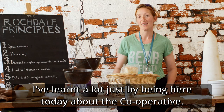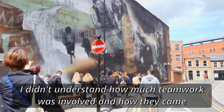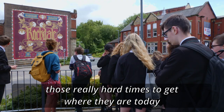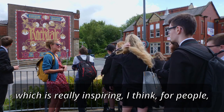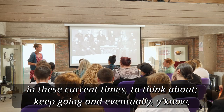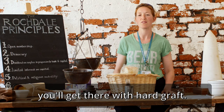I've learnt a lot just by being here today about the co-operative. I didn't understand how much teamwork was involved and how they came from nothing and how they struggled and got through those really hard times to get where they are today, which is really inspiring — especially for Morecambe and places where people may be struggling in current times — to think about keeping going and eventually you'll get there with hard graft.